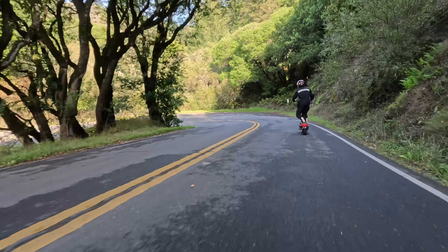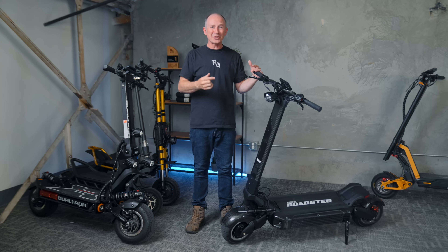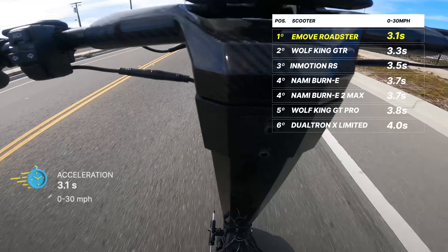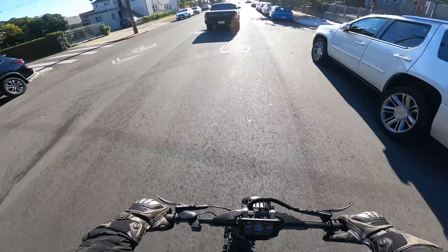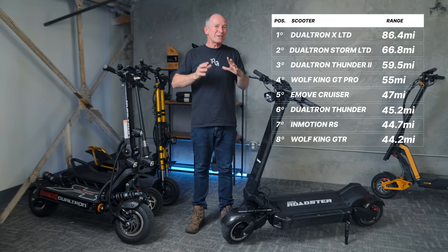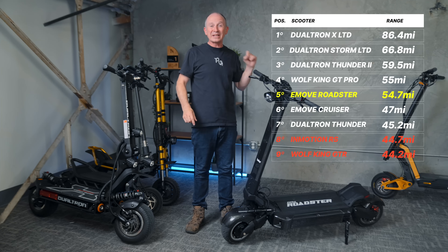As much as it makes headlines, top speed isn't actually that important — nobody should go more than 70 mph on an electric scooter, including us. But what is useful are 0-30 times, because that's something you can use at every stoplight. The EMU Roadster beats former champion Wolf King GTR to 30 mph by two-tenths of a second. It's no slouch when it comes to range either — we recorded 54.7 miles on our hilly range test course, riding a little faster than typical car traffic. This puts the Roadster in fifth place versus the longest-range scooters we've ever tested, and beats both the Wolf King GTR and InMotion RS by 10 miles.